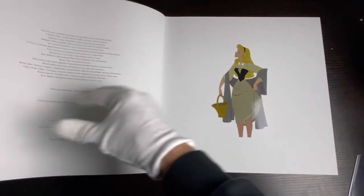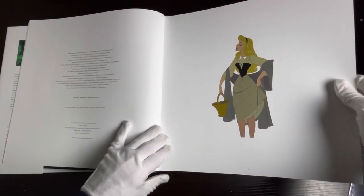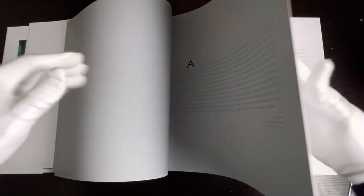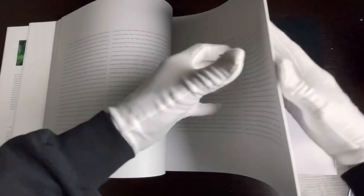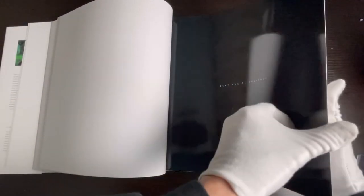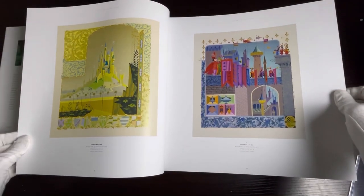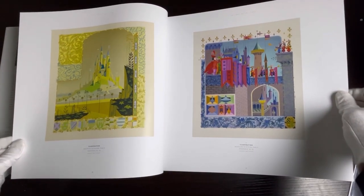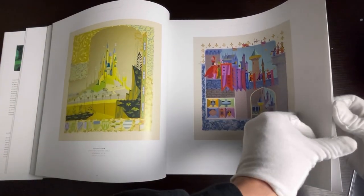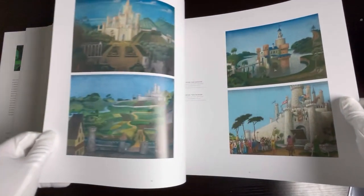The pages in this book are very glossy so I did my best to get rid of the glare, and if you're wondering why I have gloves on, that's because this book is very expensive. Originally I think it came out around $200 or so, but now I find it's at $1,000 on the website where I originally got it. I don't know if they're becoming very rare, but as you can see there's some really beautiful artwork.